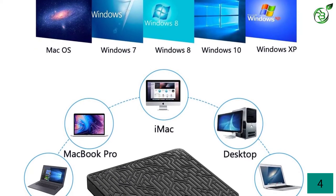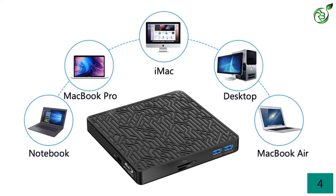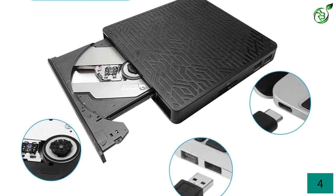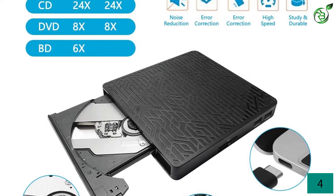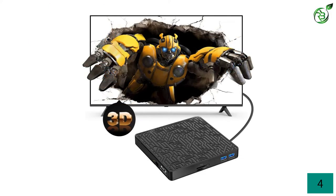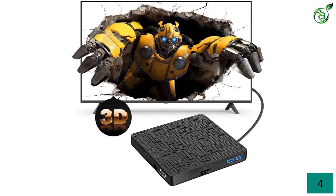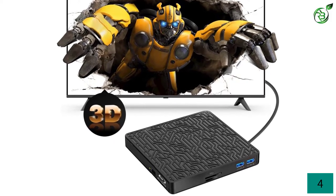There are two additional USB ports provided on top of the micro USB powered connectivity cable. The cable also has two ends which are USB Type-A and USB Type-C to provide better options for connectivity. Furthermore, there is an additional power port on the back in case you require extra power to run the device. You also get a dedicated SD card and TF card slot on this device, which is essential if you deal with photography and cameras that work with these cards.